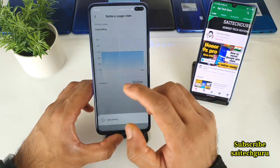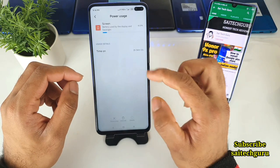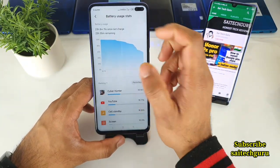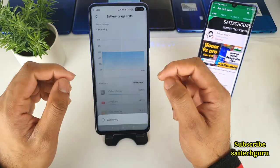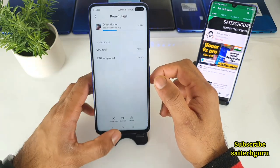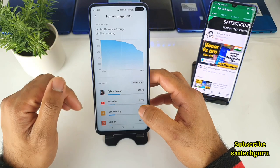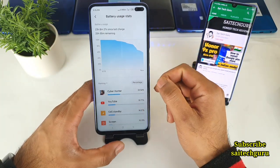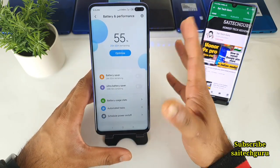Let me show you the statistics as well — how much screen-on time I got right now. As you can see, 2 hours and 54 minutes for 55 percent battery remaining. I do play a little bit of gaming — about 30 minutes of gaming and YouTube — using a 4G SIM in the Poco X2. So I usually get close to 5 to 7 hours of screen-on time.